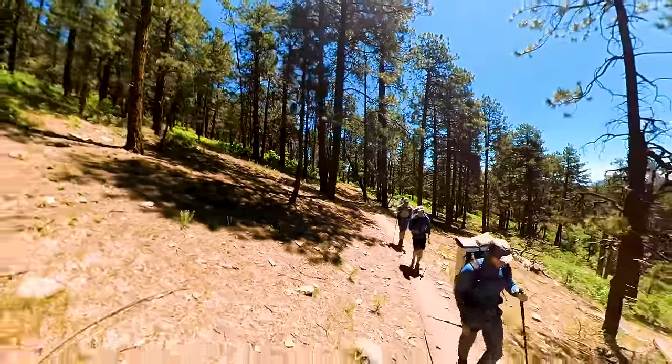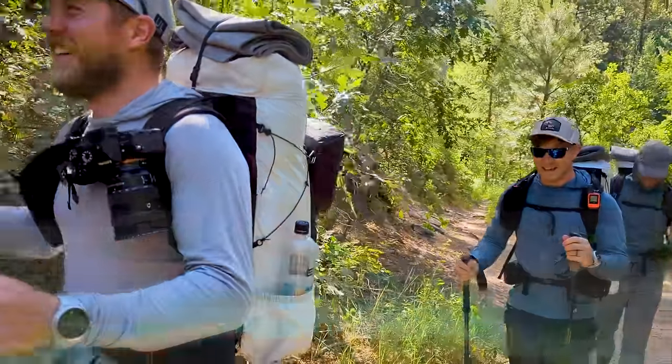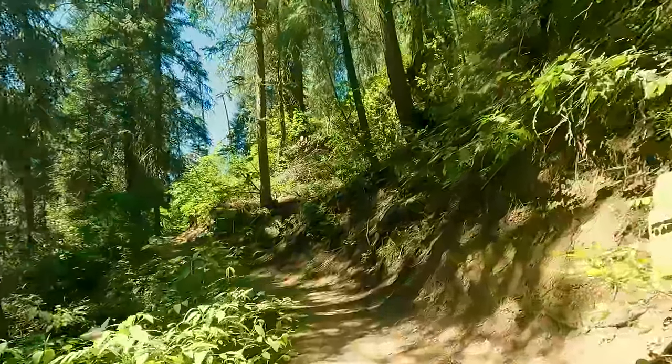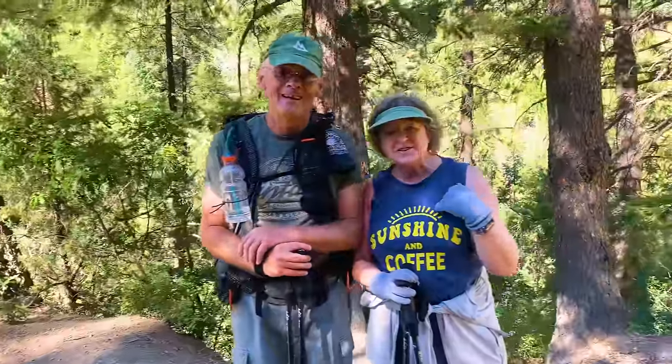There was a heat wave just kind of all over the western states at that time. By the time we started hiking it was probably nine, maybe a little after 9 a.m. We're passing a lot of people — a lot of people that are day hiking in that area. Talked to a few people that knew us down at the bottom as well. Trail names: Sunshine and Coffee.